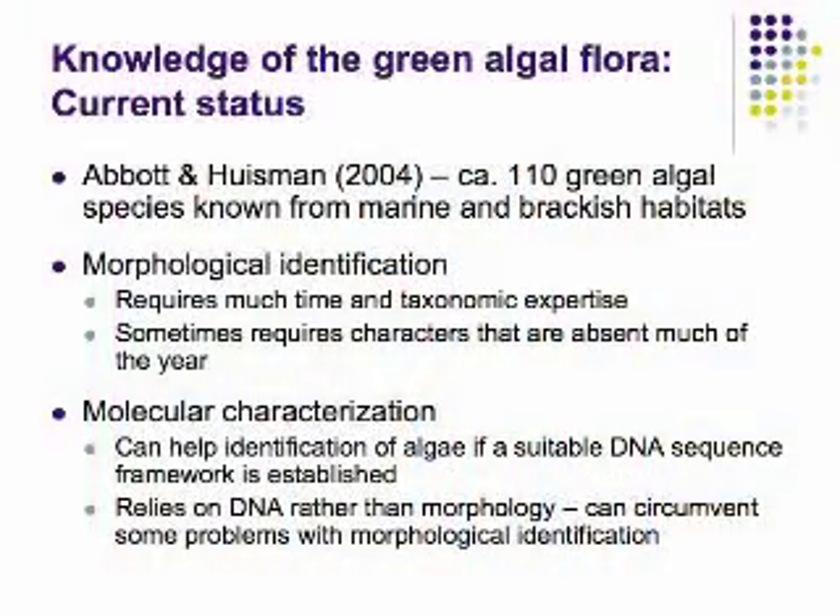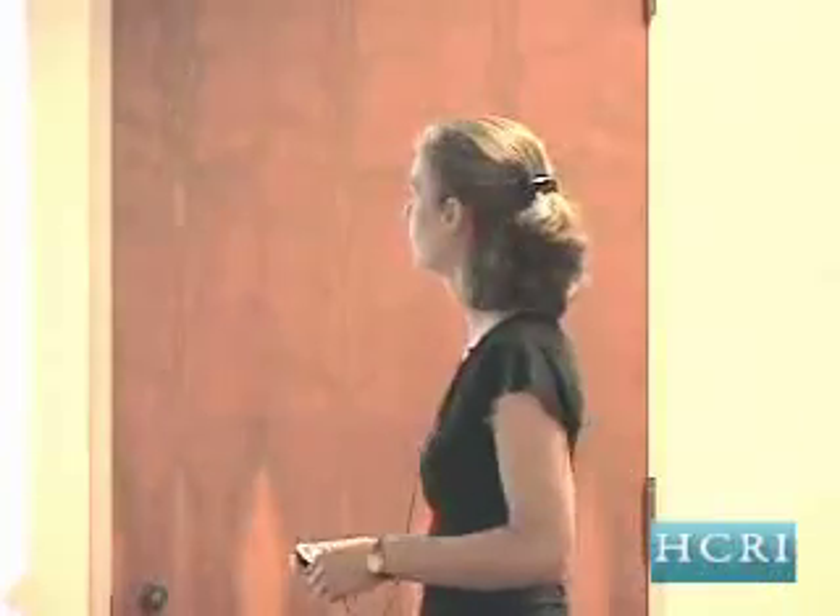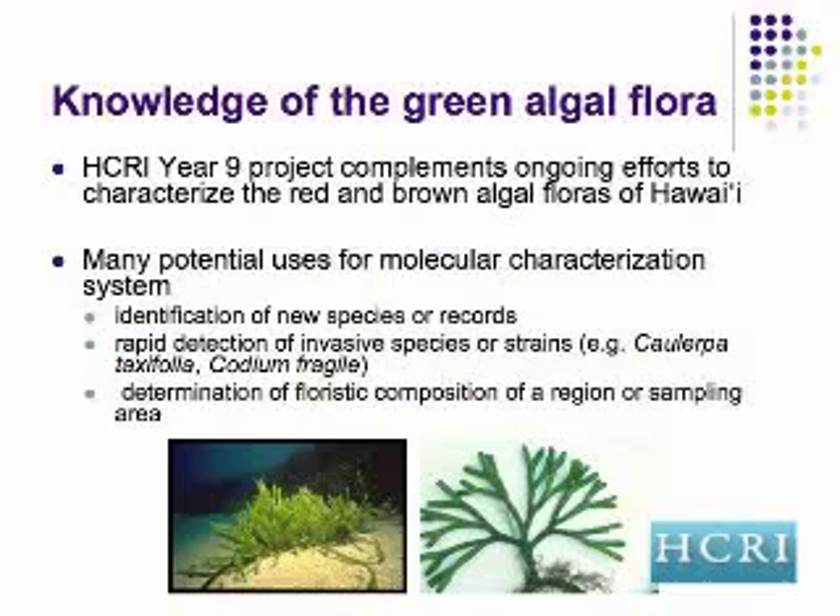Here's where molecular characterization helps us overcome this. It can help with identification of algae if a suitable DNA sequence framework is established. If we're able to sequence a piece of DNA from a specimen we can't necessarily identify morphologically, and we have a reference framework of sequences already built, we can compare to those archived sequences and perhaps find a match to something already identified. This relies on the DNA contained in the organism rather than its morphology, allowing us to circumvent some of the problems with morphological identification. This project complements our ongoing efforts to characterize the red and brown algal floras in Hawaii.